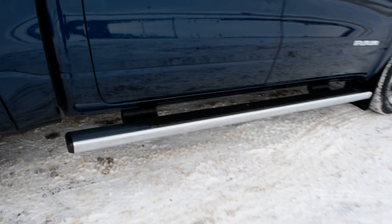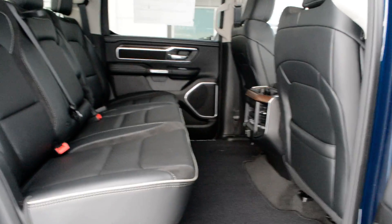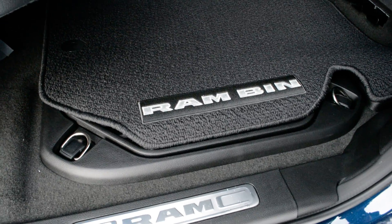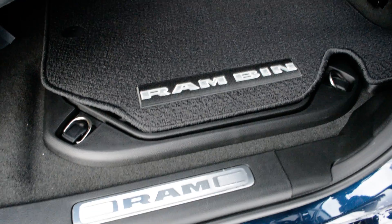There is a set of running boards equipped, so that's a great accessory you don't have to worry about post-purchase. The truck itself is in your crew cab style, so that means you get plenty of interior space both in terms of front and backseat. You can see in the backseat there's tons of leg room for your passengers. You do have your in-floor Ram bin storage on each side in the backseat — a great little storage system included.